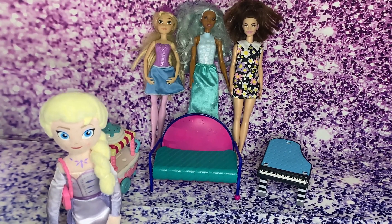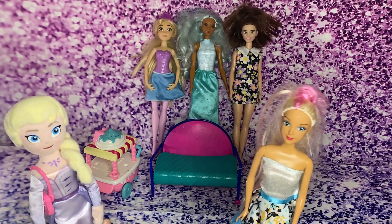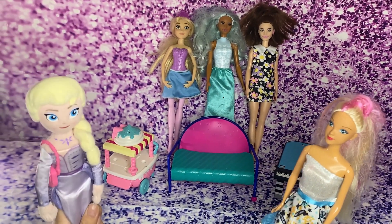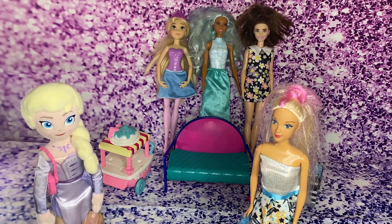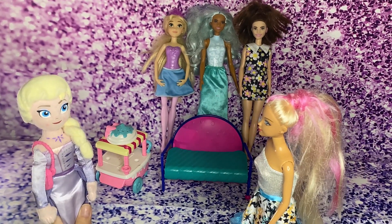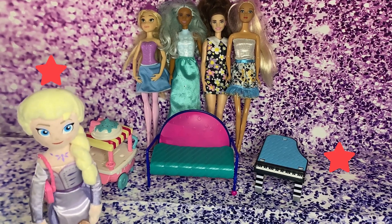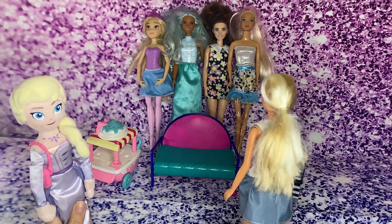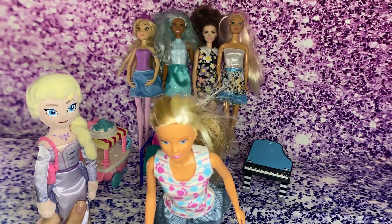Lea, where are you? Hi Elsa! Lea, we have three Barbies so far, and when you join them there's going to be four Barbies! Yes, that's right! Carmen, where are you? Hi Elsa! So far we have four Barbies here. I'm going to join them and we're going to be five!